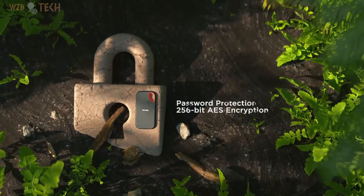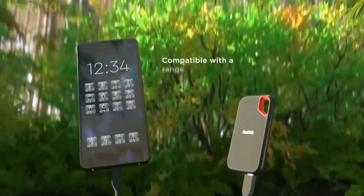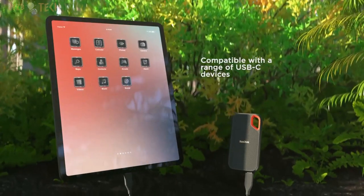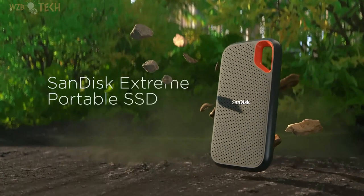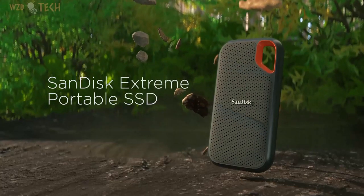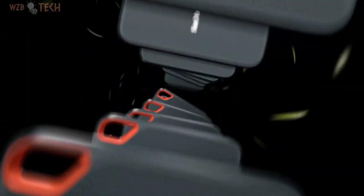This tough drive can take a beating. Use the handy carabiner loop to secure it to your belt loop or backpack for extra peace of mind. Help keep private content private with the included password protection featuring 256-bit AES hardware encryption. Backup mobile content quickly and easily thanks to compatibility with a range of USB Type-C smartphones.